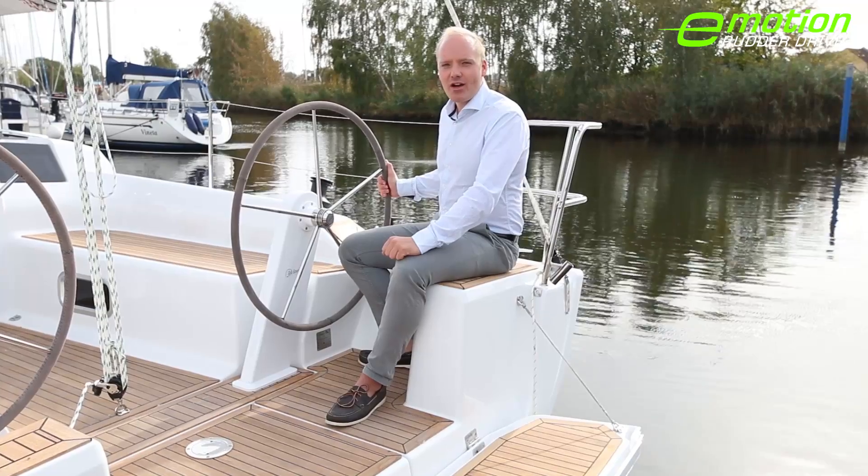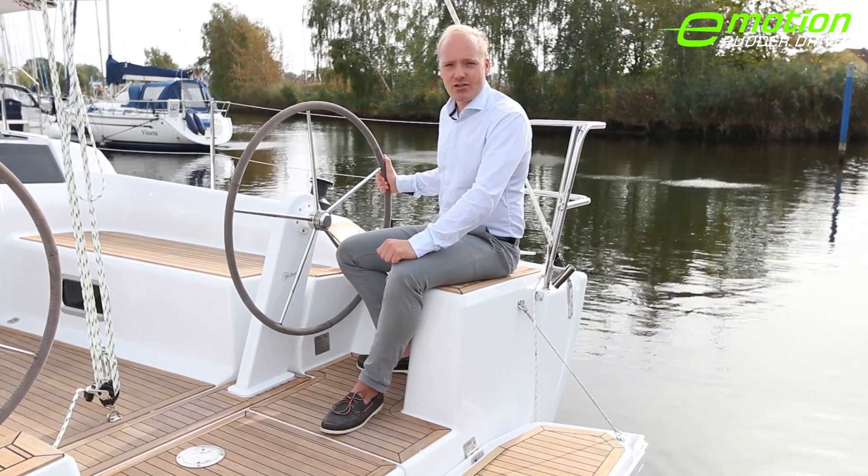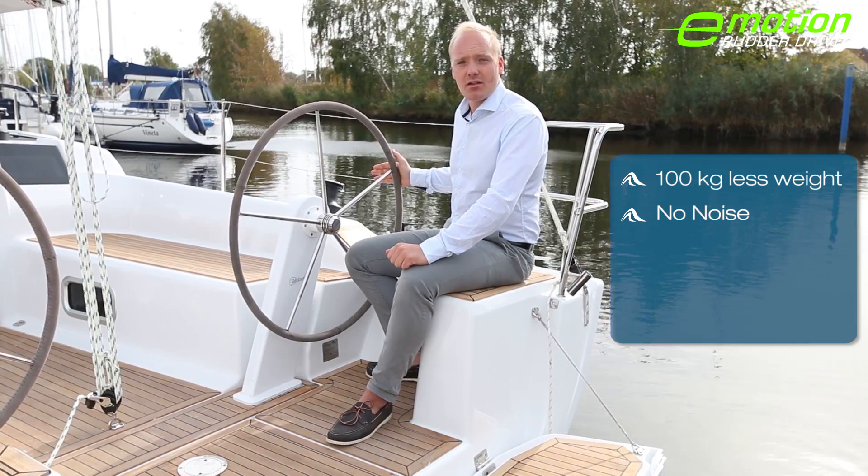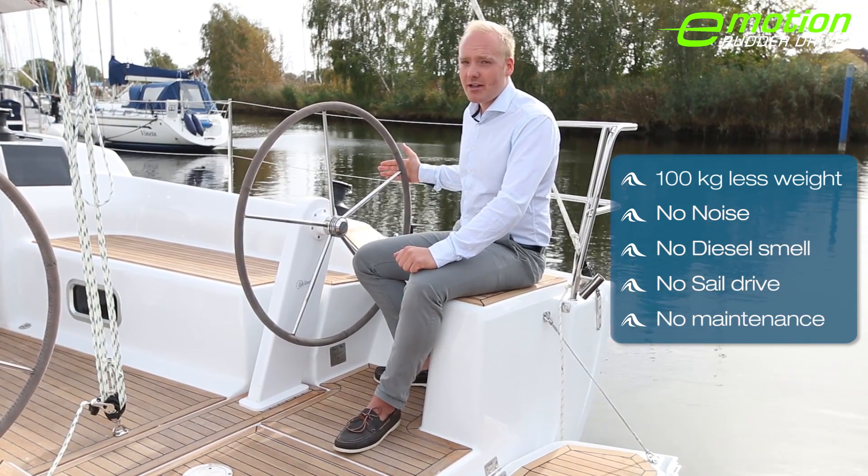The Hansa 315 rudder drive completely replaces the diesel engine, meaning 100kg less weight, no noise, no diesel smell, no sail drive, and no maintenance.